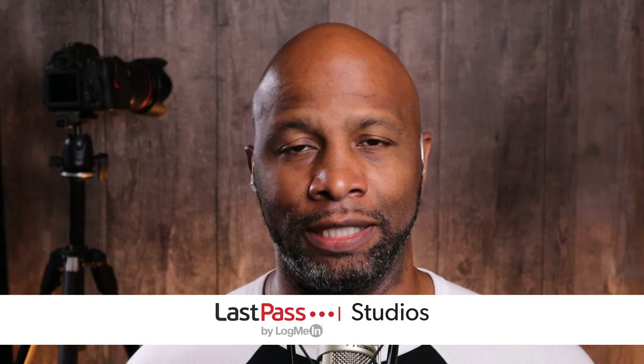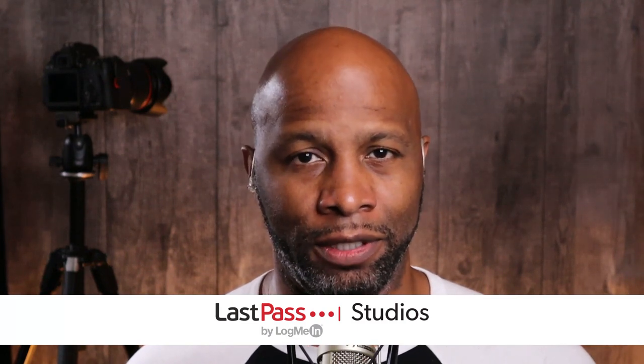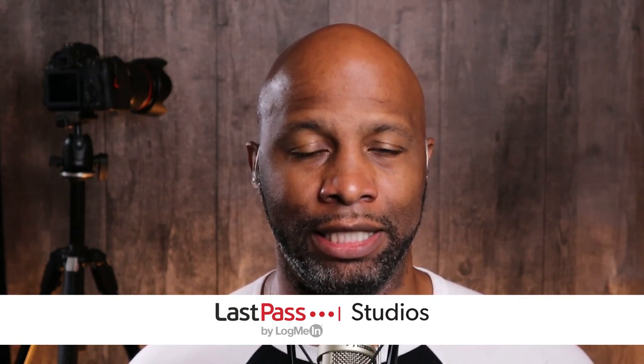Hey folks, I'm Matt Pruitt. This is Hands-On Photography here on TWIT TV. Hope you all are doing well — I'm unbelievable, as always. On this podcast, I like to sit down and share different tips and tricks that are going to help make you a better photographer, a better post processor, and just go over different techniques and ideas.